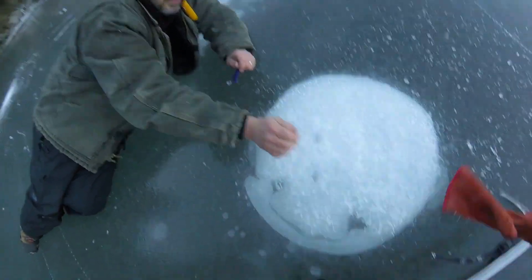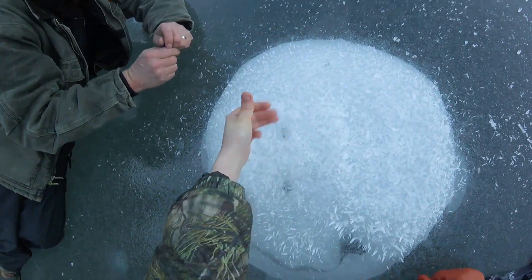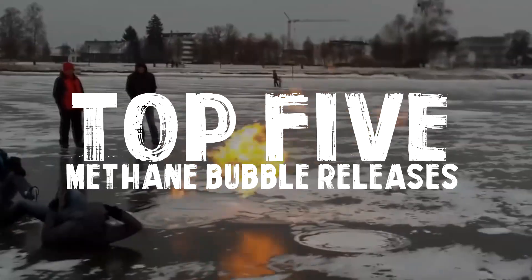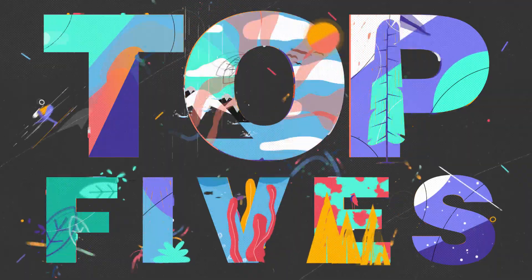On some lakes, large flammable bubbles of methane can build up and get stuck underneath the ice in the winter. Today, we're doing the top five methane bubble releases.